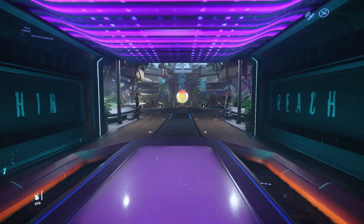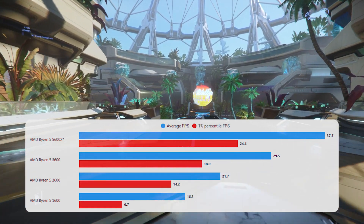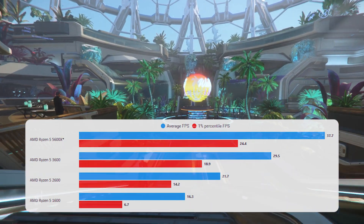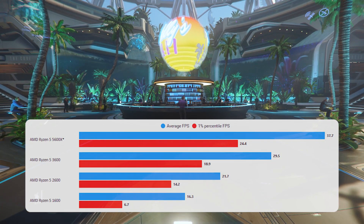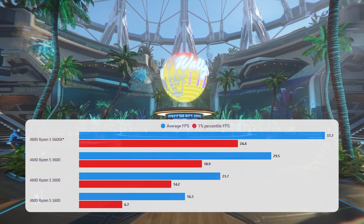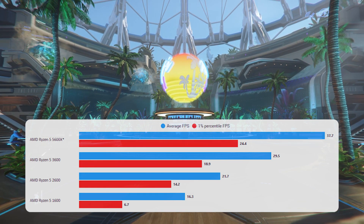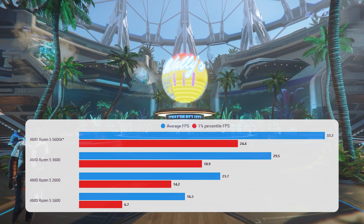Wally's Bar on Microtech. When we look at the results here, the 5600X and the 3600 are what I'd call Star Citizen playable — not good frames for any other game, but for Star Citizen in a city they're really quite good. But for the other two results — unplayable and not pleasant at all. You would not want to be in Wally's Bar with a 1600 or a 2600; it's really quite tricky to get around, just a stuttery mess.